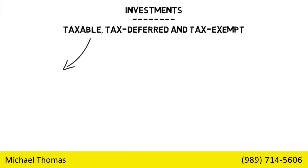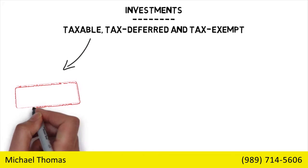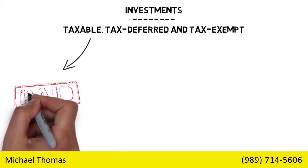Taxable requires gains to be paid as they are earned each year. These include investments like CDs and money market funds.